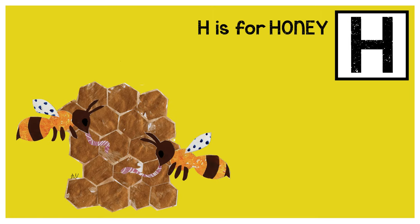H is for honey. Honey is tasty, sticky, golden goo. Honeybees eat it for breakfast, and we can eat it too.